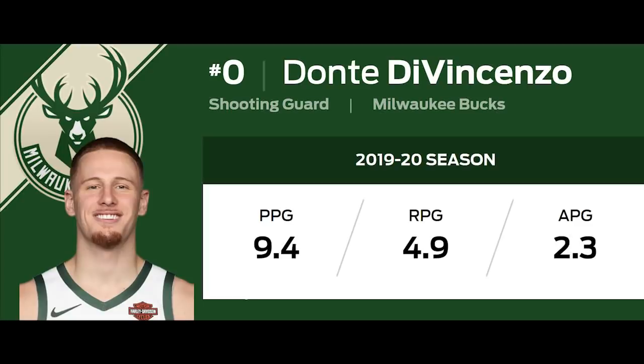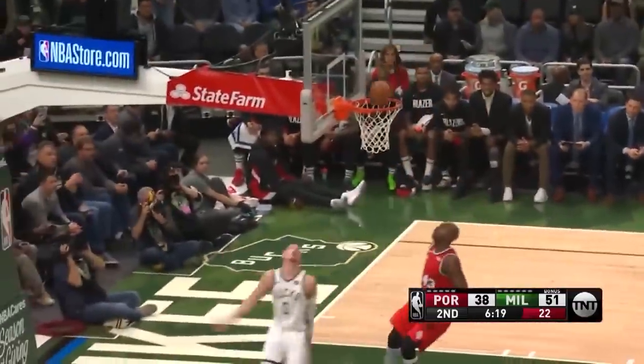As Bucks fans know, Dante DiVincenzo has emerged as an important part of the Bucks rotation this year. The second year player adds value in different ways, and it's not unusual for him to close games. Today I want to highlight his value as a smart and aggressive role player.